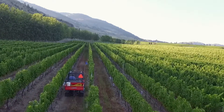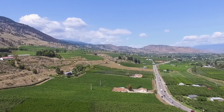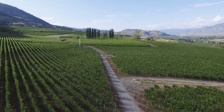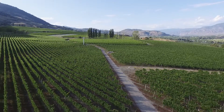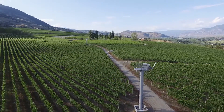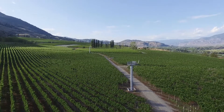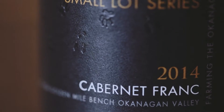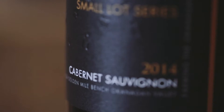At CCN Cellars we are very fortunate to have a part of the Golden Mile Bench for our vineyards, and there are some spectacular wines being produced from this area. There are two in our portfolio: a Cabernet Sauvignon and a Cabernet Franc, and these two wines are Golden Mile Bench BC VQA wines. They are so wonderful with concentrated flavors and lots of potential for aging.